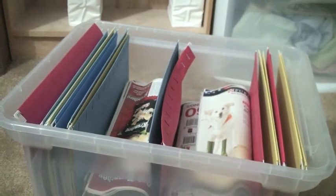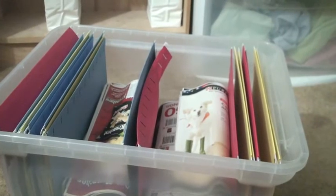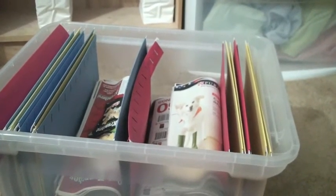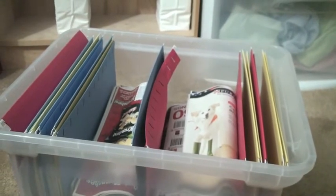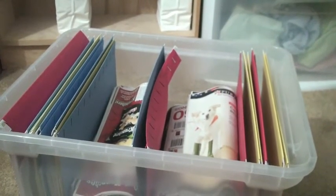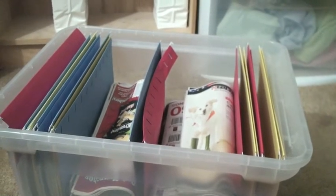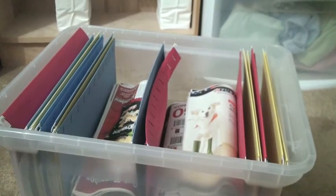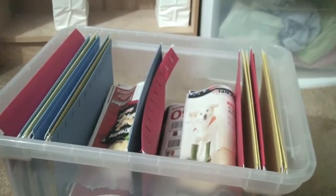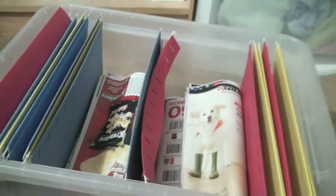Some people label their file folders with dates. I don't, because I didn't want to go through so many labels since it's just going to keep changing every 12 weeks. So I just know that they go by week, and I can easily flip through and find the insert from the week that I want and cut out the coupon that I want, and then put it back.